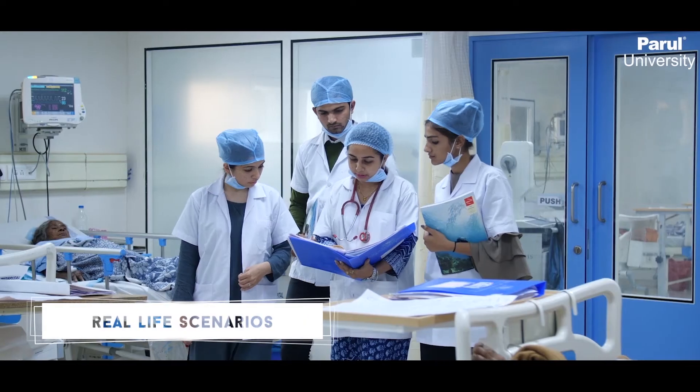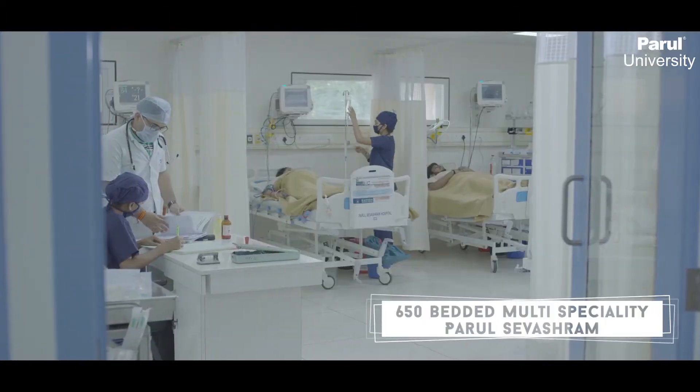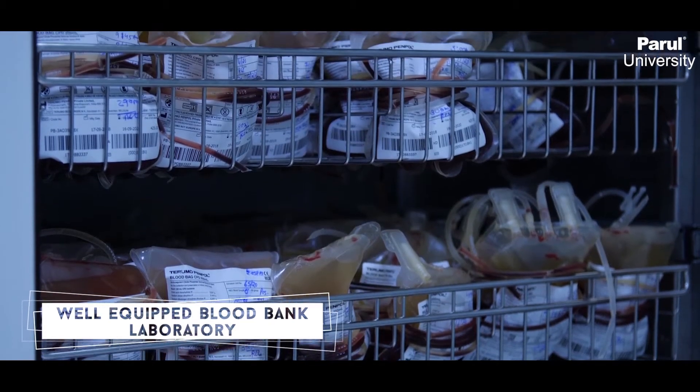The students are trained under skilled and experienced faculty and are made aware of real-life scenarios and cases at Parul Seversham, a 650-bedded multi-speciality Parul Seversham Hospital that also has an advanced, well-equipped blood bank laboratory.